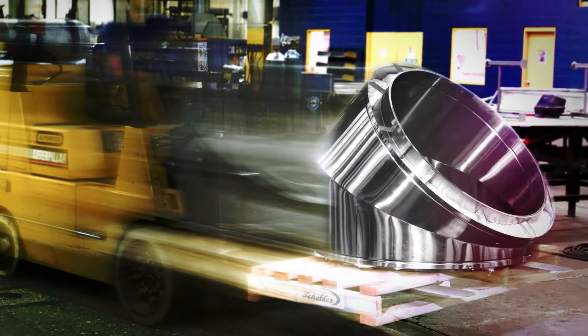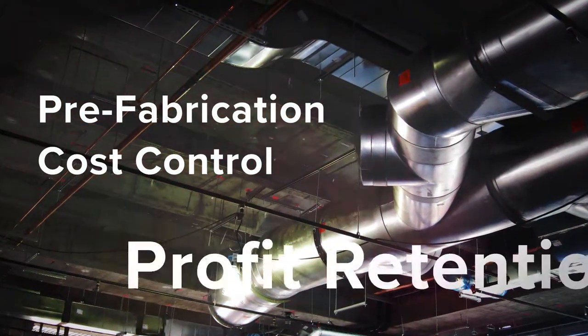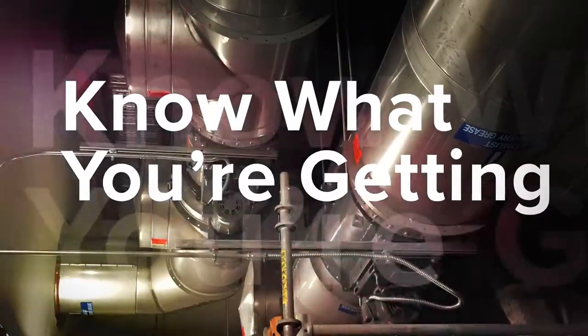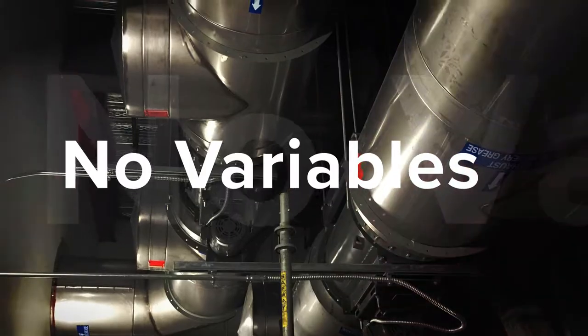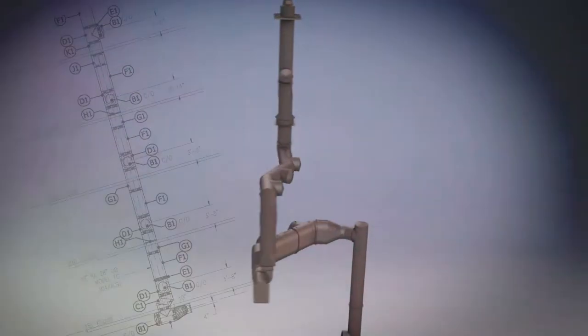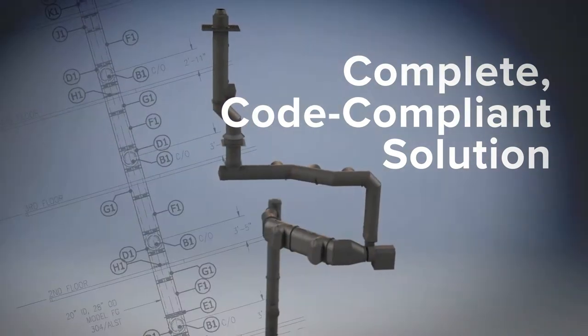The easy to install, prefabricated ducts result in cost control and profit retention. With FireGuard, you know exactly what you're getting without the variables that come with field constructed ducts. You can rely on Shevler Chimney Systems to provide FireGuard as a fully designed, code-compliant solution.